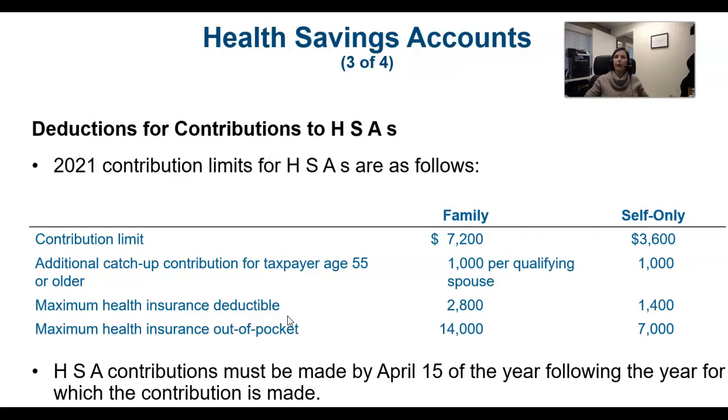Here are the limits for health savings accounts for 2021. You need to make contributions by April 15th of the following year. So if you decide to contribute $2,000 for 2021 but didn't start your job until late in the year, you can still contribute until April 15th of 2022 toward the 2021 limit. Similarly, you can also submit receipts until April 15th for those 2021 expenses.